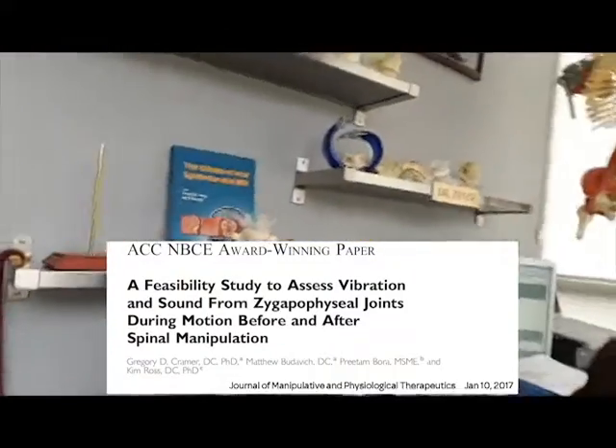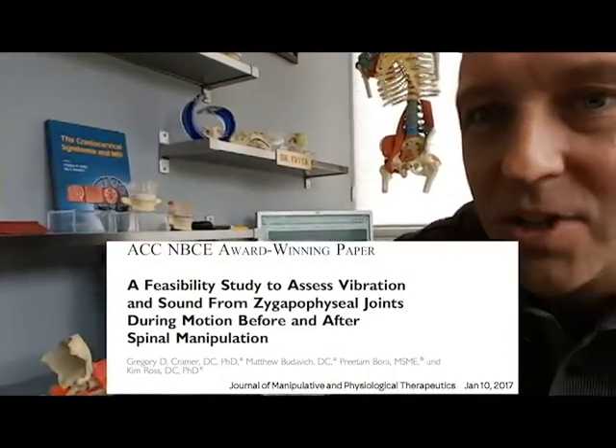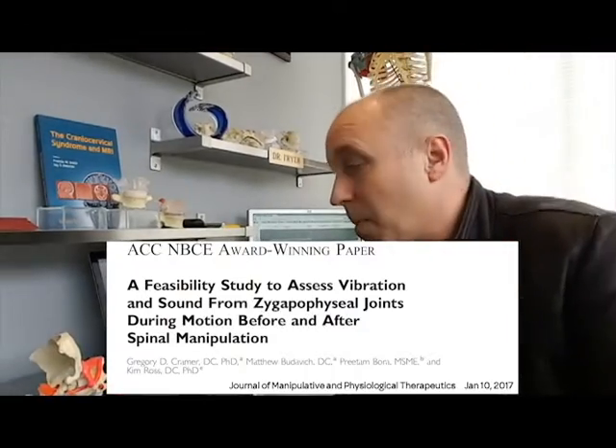What they did was stick little vibration sensors on the back. They looked at the lumbar spine, measuring crepitus — as the joints move, there's vibration as the hyaline cartilage rubs over one another. What they found was this is common. A lot of patients will report this in their neck — they can hear crepitus — but it's not very common in the lumbar because it's so far away from the ears.